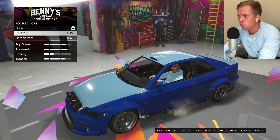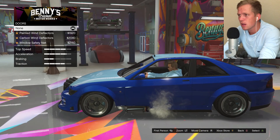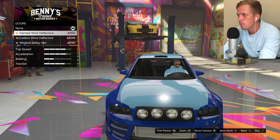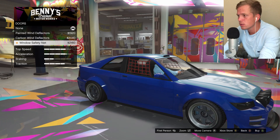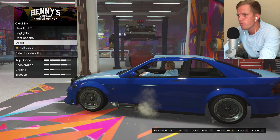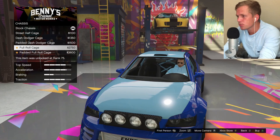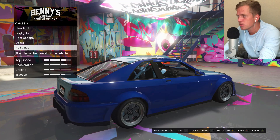I'll go with just the regular roof vent there. I'm not a huge fan of adding the carbon parts to the car — I guess it just kind of depends on what it is. Window safety net — we'll do that one. Dash dodger, padded dash, full roll cage, padded full roll cage — I think we'll go with that one probably.